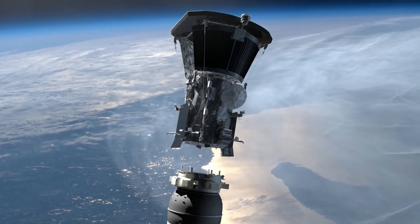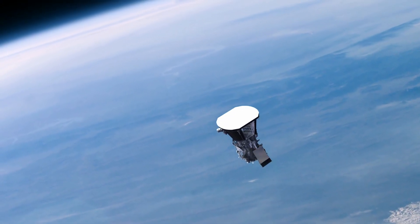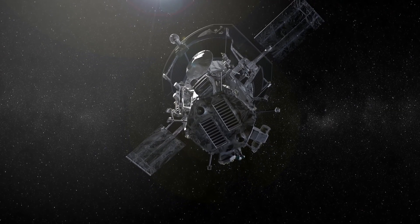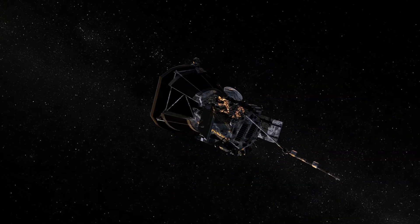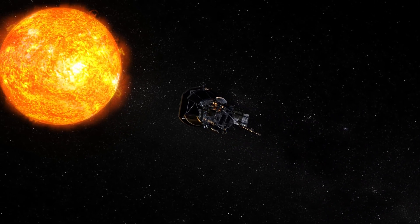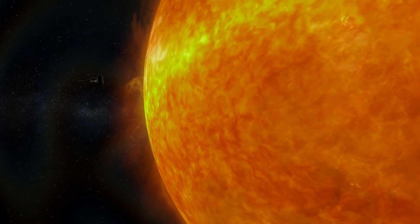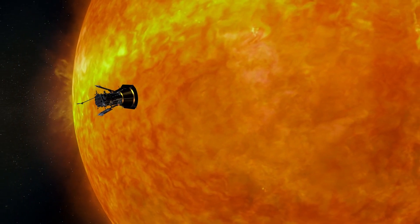To better understand the Sun, NASA is preparing to launch a spacecraft called the Parker Solar Probe. It will lift off from Cape Canaveral Air Force Station, near the agency's Kennedy Space Center, located in Florida. It's a mission of unprecedented opportunities that could revolutionize our understanding of our star and the outer layer of the Sun's atmosphere — the corona.